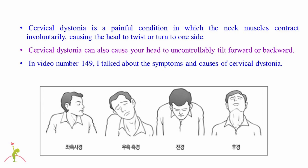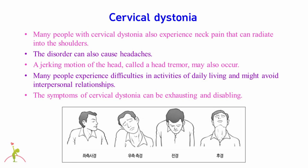Cervical dystonia is a painful condition in which the neck muscles contract involuntarily, causing the head to twist or turn to one side. It can also cause the head to tilt forward or backward uncontrollably. A jerking motion of the head, called a head tremor, may also occur.